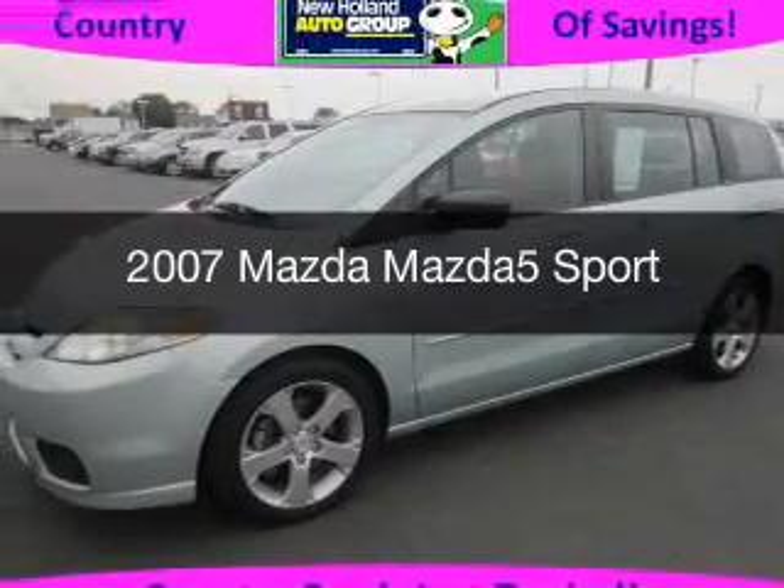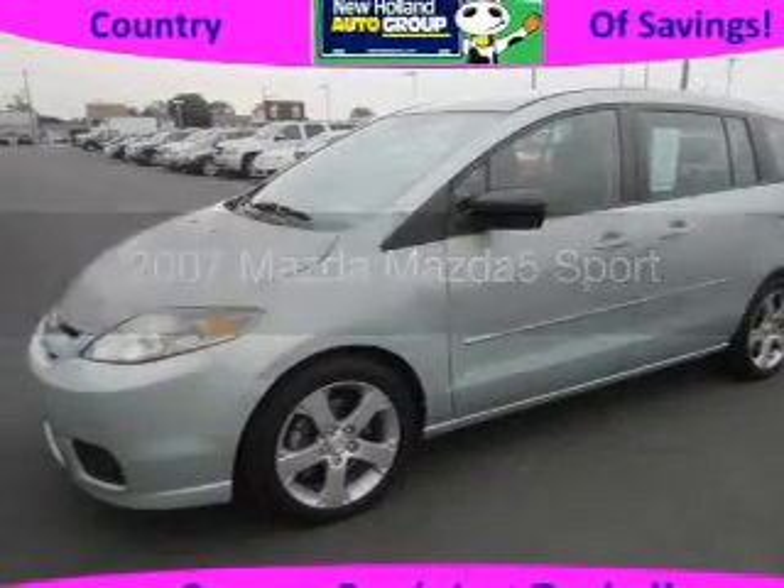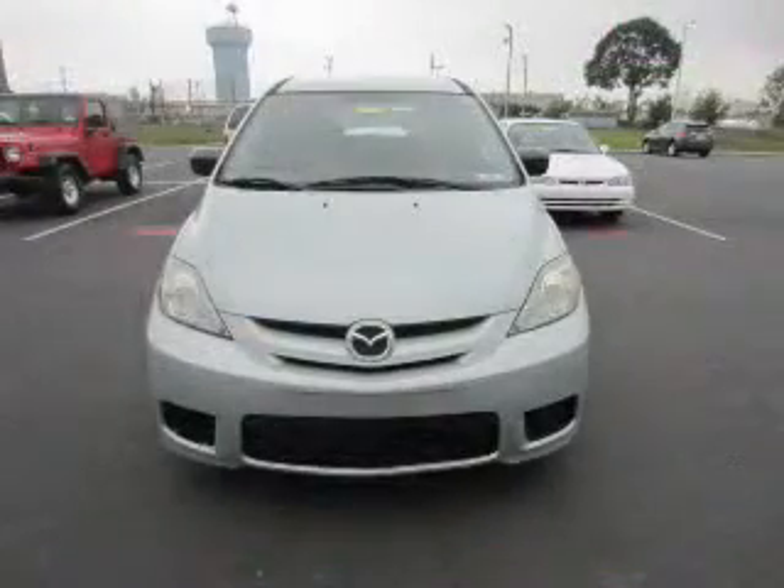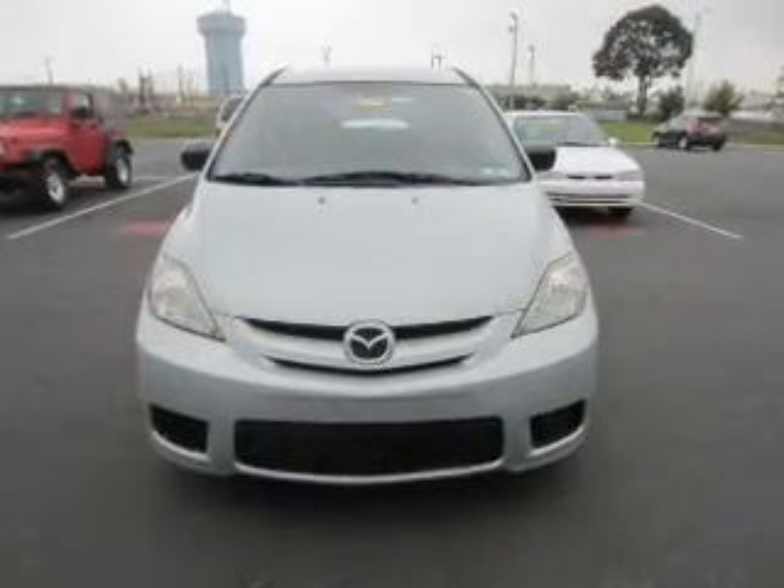This is a used 2007 Mazda 5 Zoom Zoom, powered by front-wheel drive, four-cylinder engine, and a four-speed automatic transmission.